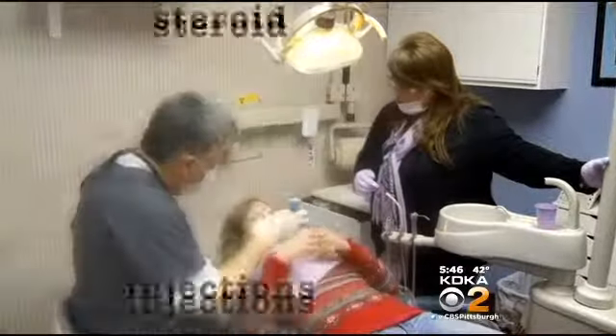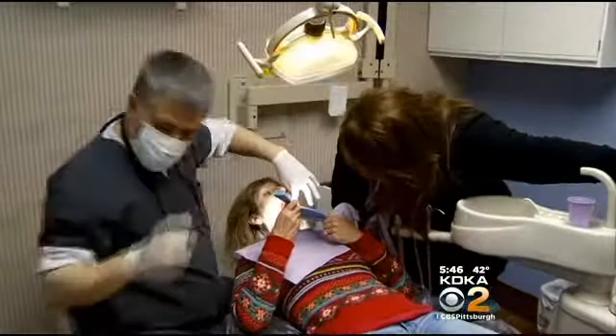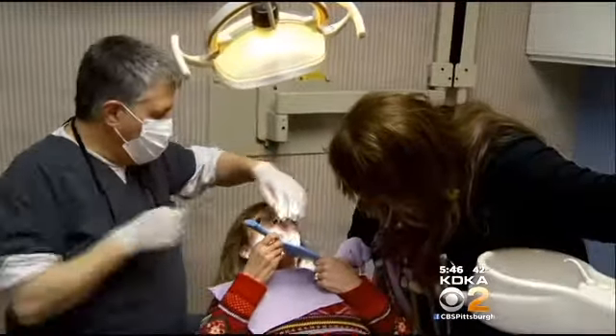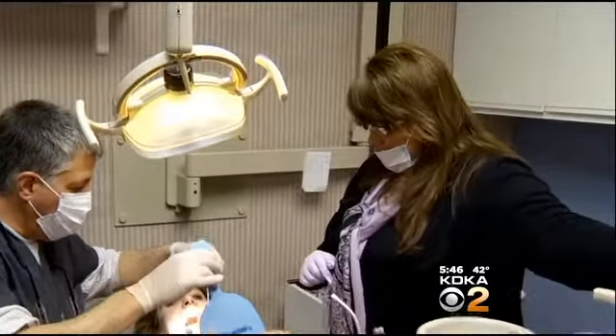Traditional treatment might involve steroid injections, physical therapy and joint replacement. But Linda wanted an alternative. When she first heard about using stem cell injections, she was very intrigued. The thought of healing herself through her own stem cells is what sold her on the procedure.